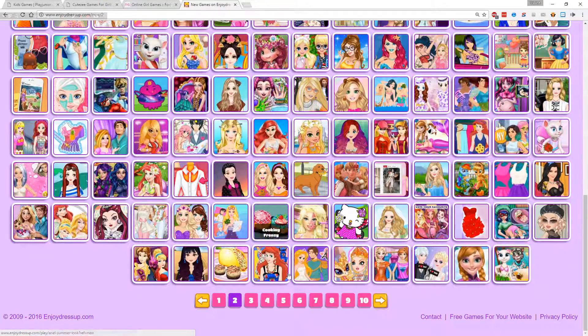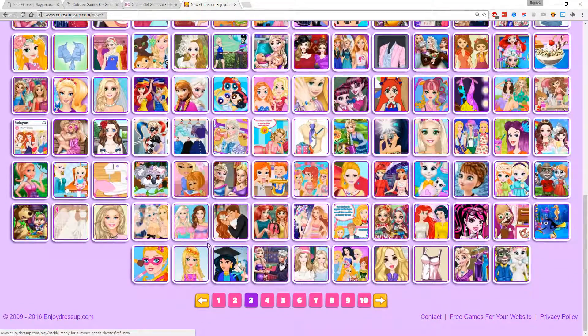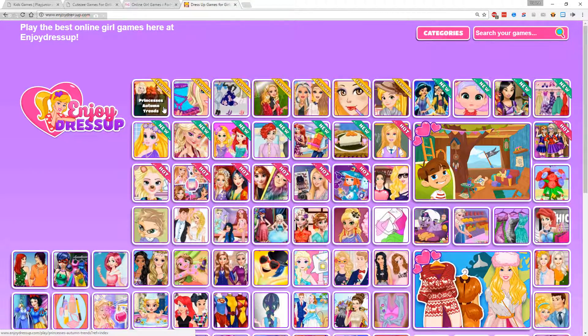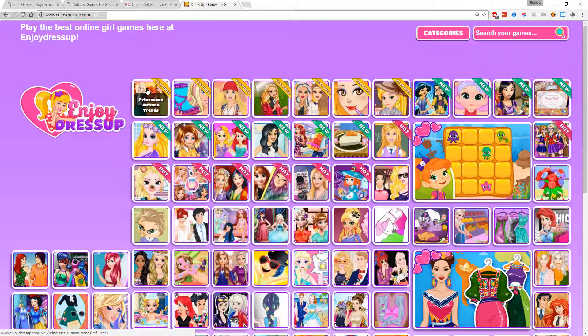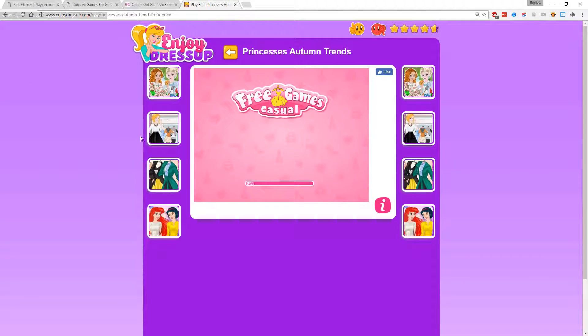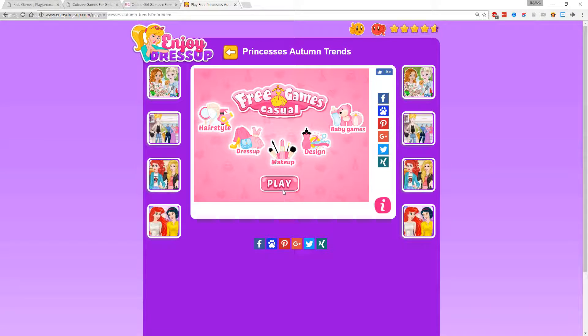Ten pages worth of icons — each of these icons are wonderful games to play, so let's start at the top. Episode 1: Princess Autumn Trends. I'm sure this game's a real winner. I've never played this game, so this is a blind Let's Play.